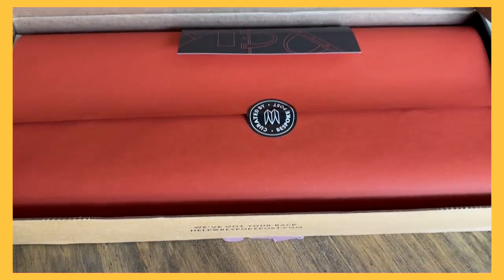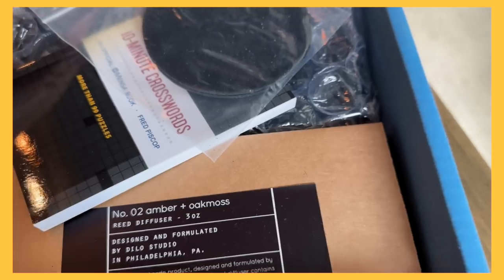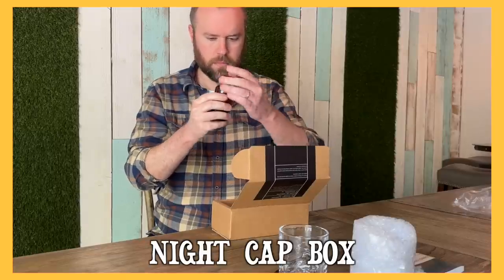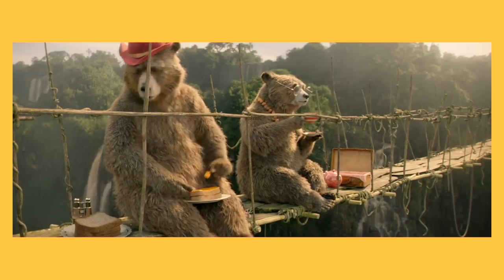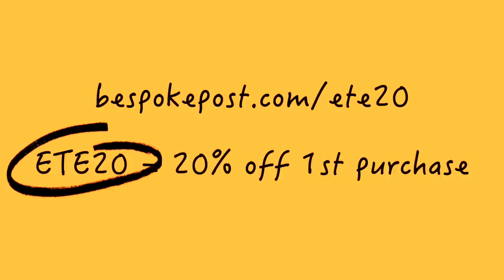The folks at Bespoke Post sent me a few boxes, like The Weekender with a beautiful mason bag, a box called Nightcap that has whiskey glasses, leather coasters, a crossword puzzle book, and a reed diffuser, and the Canteen box that has a hedgehog lunch bag, a lunch box, and a utensil set. Go to bespokepost.com/ETE20 and enter the code ETE20 at checkout to get 20% off your first box. You can also click the link in the video description and use code ETE20 for that special discount.